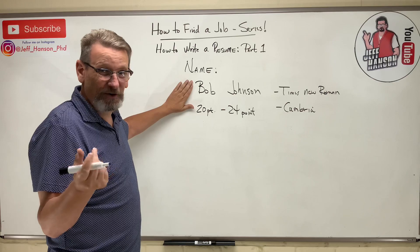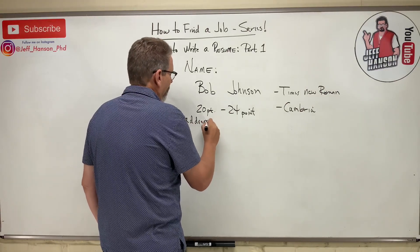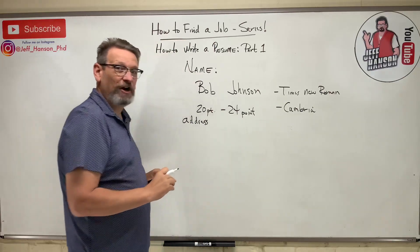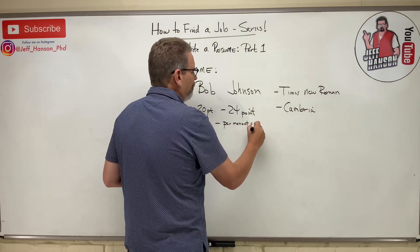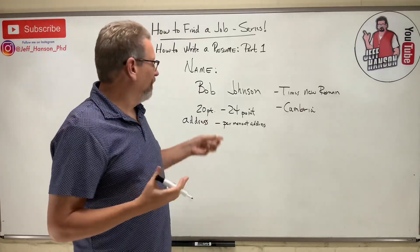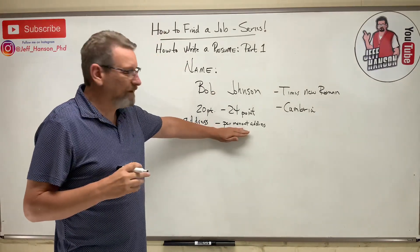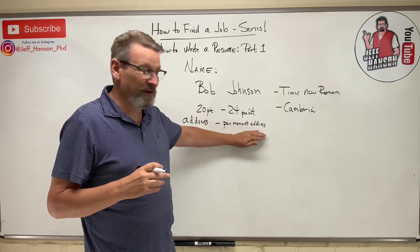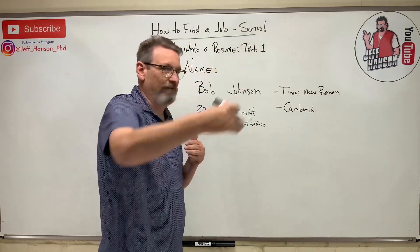Under your name should be your address, centered on the very next line. Use your permanent address — not your dorm room. If you put a dorm address and someone wants to contact you at the end of the summer, they won't be able to reach you. Use something like your parents' address — somewhere that mail can still find you. You don't want your resume completely changing every nine months when you move.